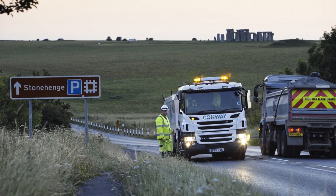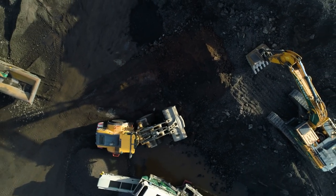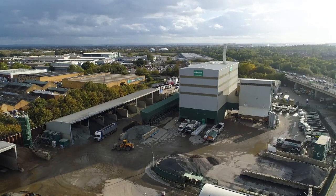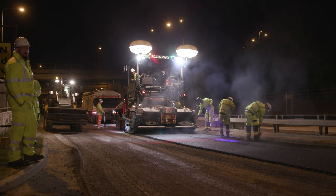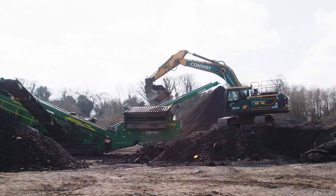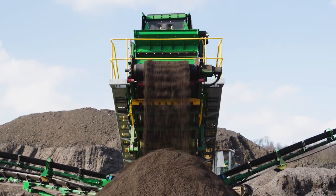At FM Conway we believe in delivering a better society. We've been pioneering the use of sustainable materials for over a decade and have heavily invested in our portfolio of assets that allows us to provide our customers with an expanding range of innovative pavement solutions. Our circular economy approach ensures that we keep natural resources in use for as long as possible while still committing to supplying the highest quality.